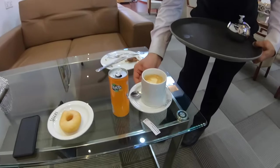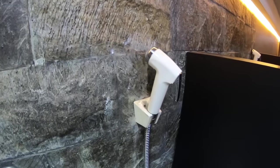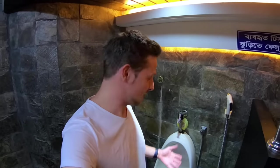The Biman lounge here is also one of the few lounges where you have your very own bidet. Something I noticed about the facilities here in the Bangladeshi dishes - you can give your nether regions a nice wash right after using it. How nice is that?